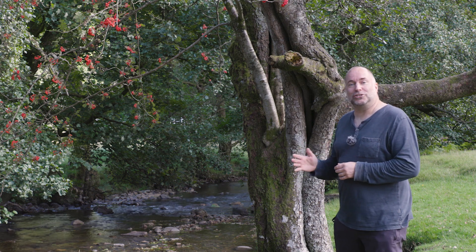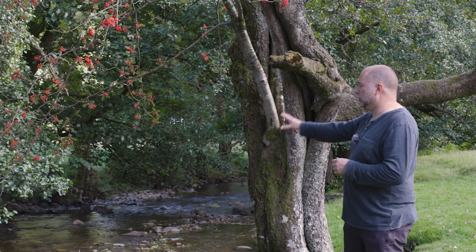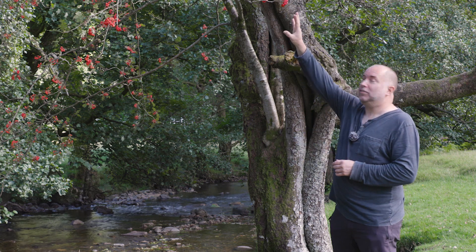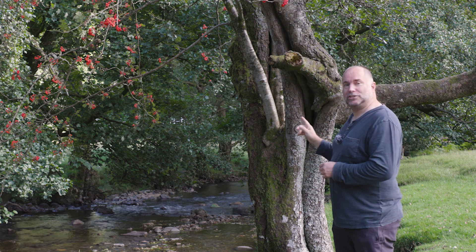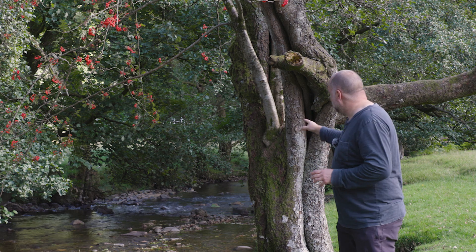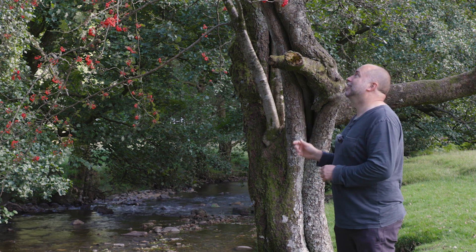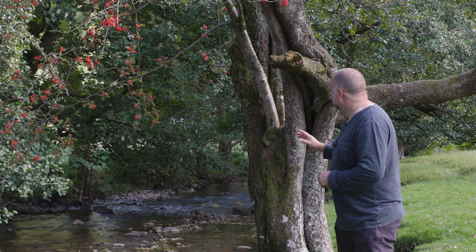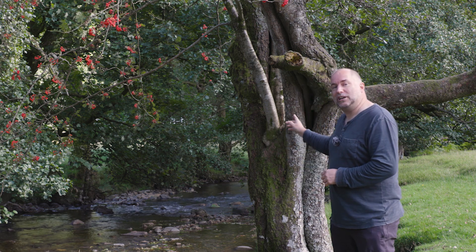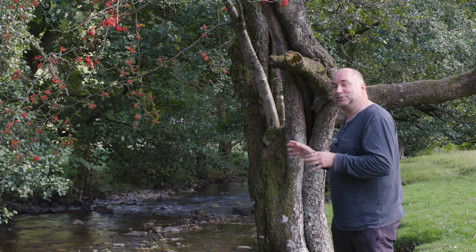I've just spotted this tree and wanted to show you something. This is an alder on this riverside here and you might be able to pick out these beautiful red berries — that's coming from a rowan which landed in the crown of the tree and is now starting to grow within the alder tree. I also found a wasp nest just on the side, so this tree really is supporting a lot of life.